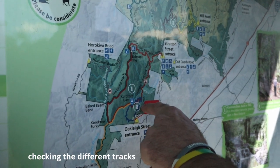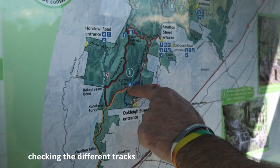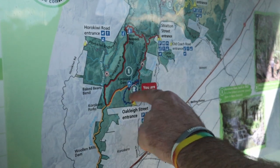It takes an hour, and then if you go this way and hit the red track and do that, it takes three hours.